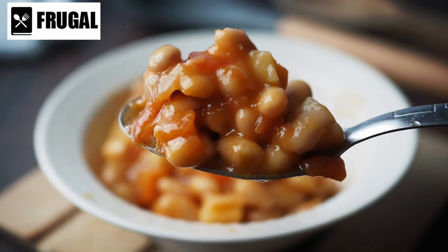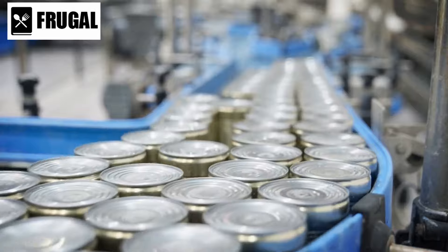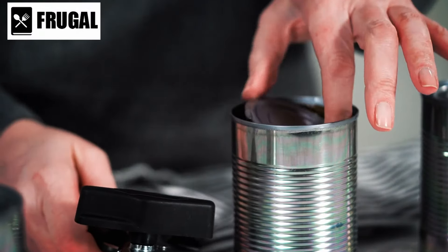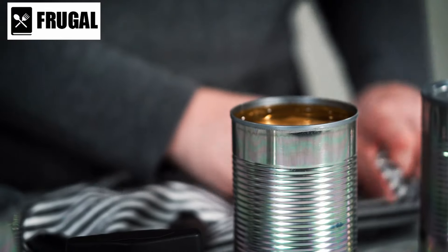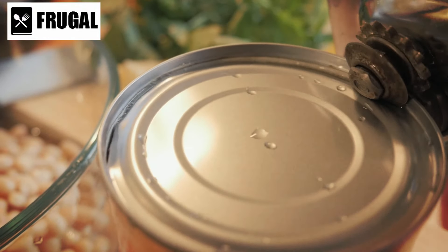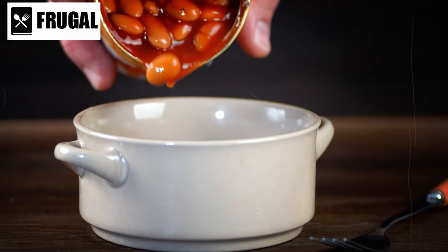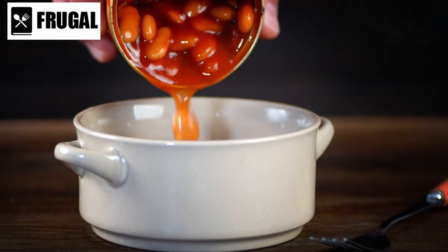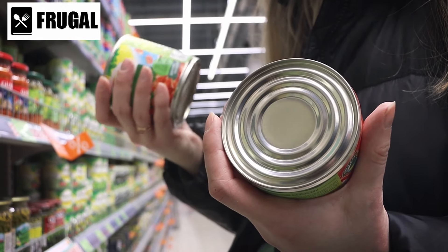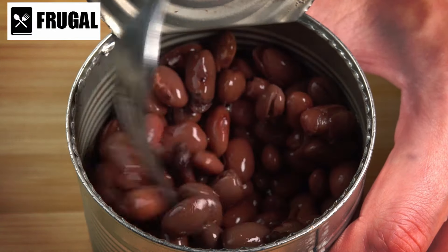One of the significant advantages of canned beans and legumes is their long shelf life. Unlike fresh produce, which may spoil quickly, canned varieties can be stored for an extended period without compromising quality or taste. This extended shelf life makes them an ideal choice for emergency preparedness, ensuring that you have access to nutritious ingredients when fresh options are limited. In addition to their nutritional value and long shelf life, canned beans and legumes are also budget-friendly, offering a cost-effective way to add protein and fiber to your meals. This affordability makes them accessible to a wide range of individuals and families, regardless of budget constraints. When stocking up, consider your dietary preferences and cooking habits, and experiment with different varieties to discover which ones you enjoy most.